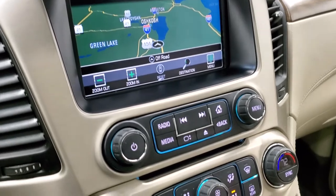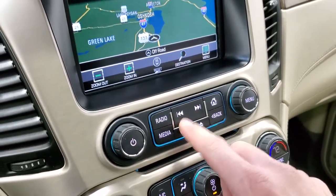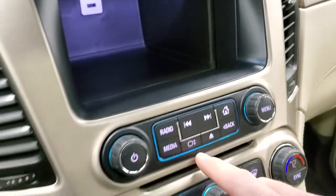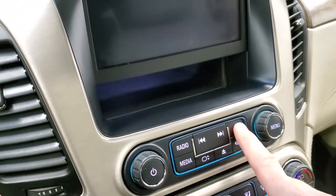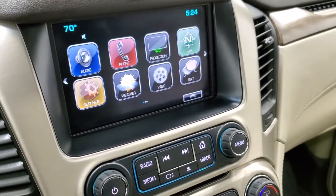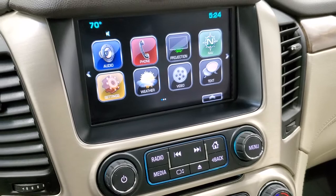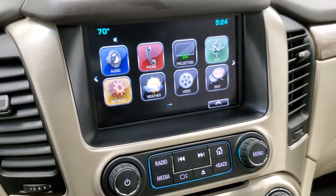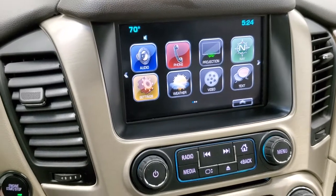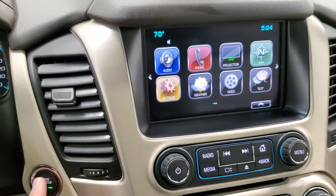AM, FM, and Sirius XM radio capabilities — it also has a CD player. You get the hideaway storage bin behind there with a USB jack. You also get projection on this radio, so through Android Auto or Apple CarPlay you can project your cell phone to the screen. So if you have Waze or Google Maps or a different navigation system that you like better than the factory one, you can definitely do that.